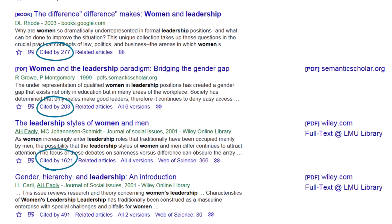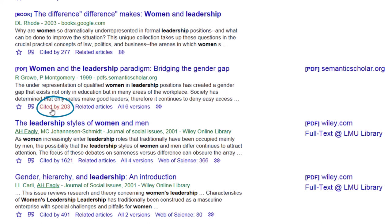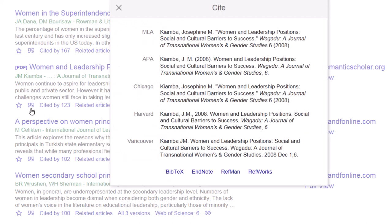One of the most useful features of Google Scholar is that it gives you information about the amount of times an article has been cited, and you can quickly find links to those articles. It also provides you article citations in a variety of styles.